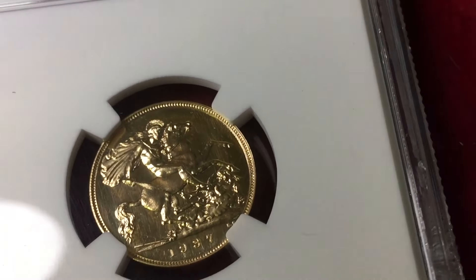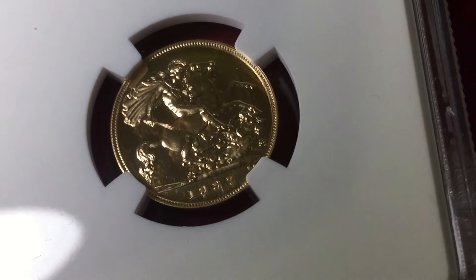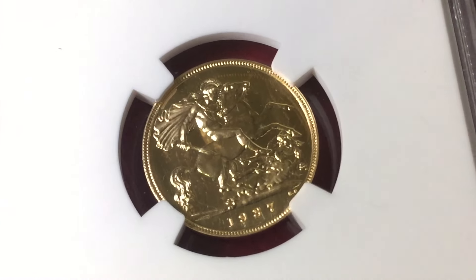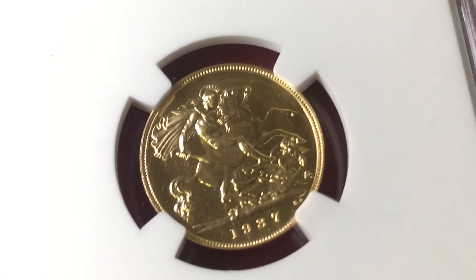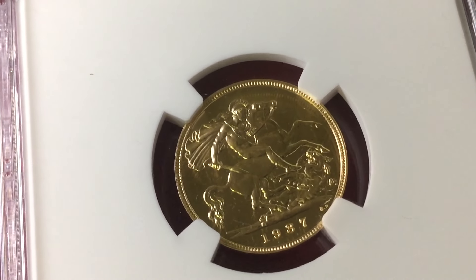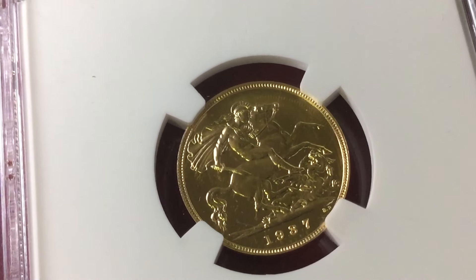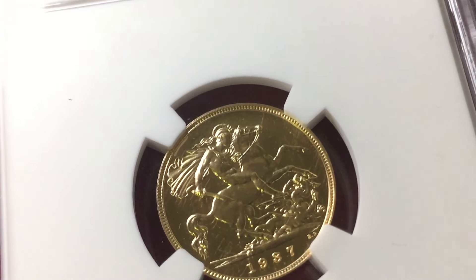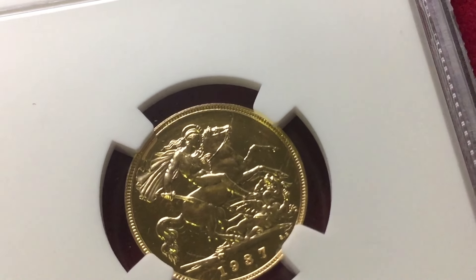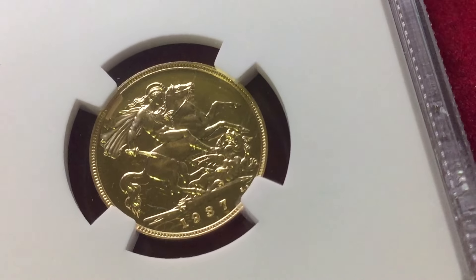This has given me some encouragement to go after other value gold coins with rust spots — these copper spots on them. In fact, I have actually bought a double sovereign to go with this, on HA.com in the Chicago auction. That's also got a little red spot on it, so I'm going to do the same thing with that. It's also a PF65, and we'll see what happens. That'll be another video in a few weeks' time, probably June or July sometime when I get that back.